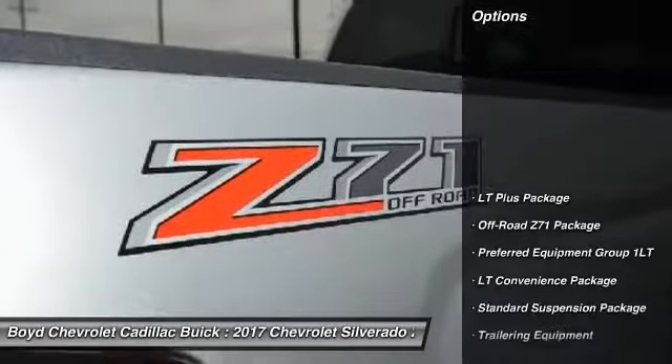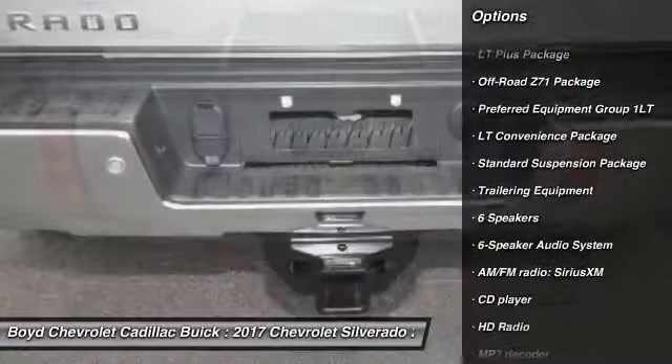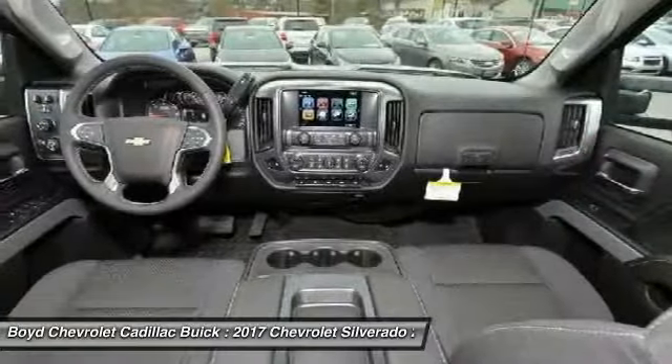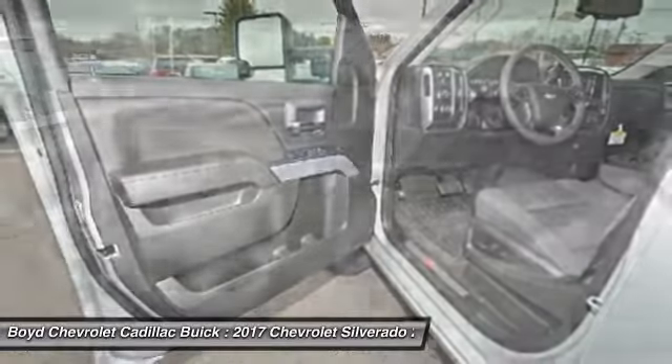Here are some of this vehicle's great options: remote engine start, steering wheel audio controls, traction control, navigation system, four-wheel drive, heated seats, leather-wrapped steering wheel, dual airbags, power steering.